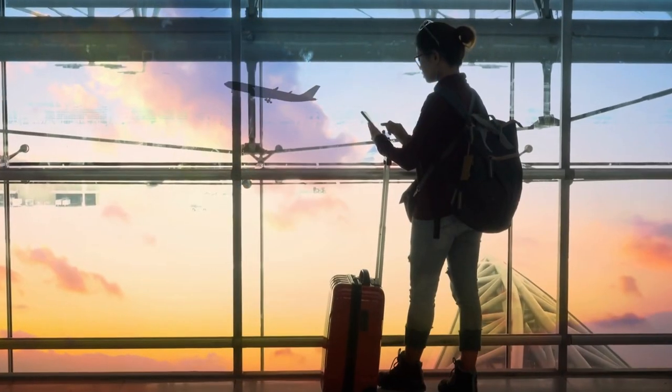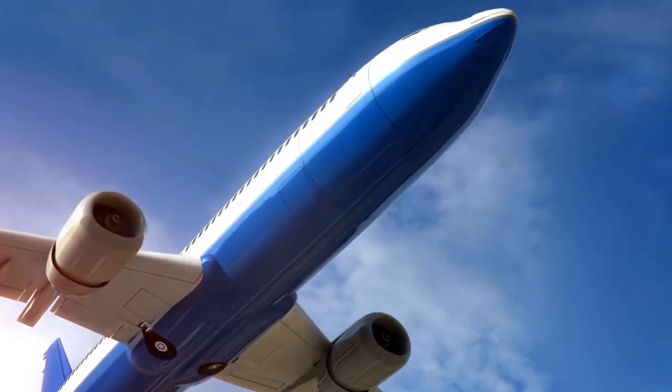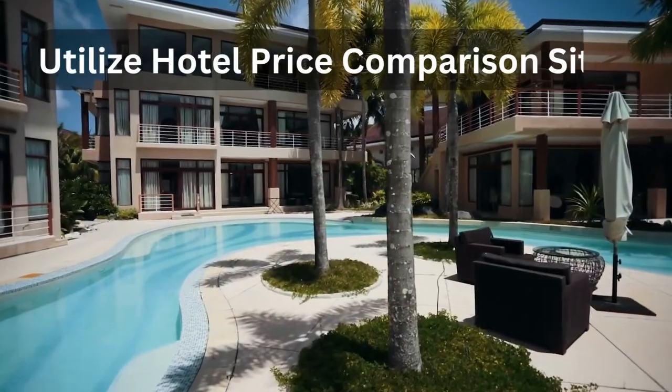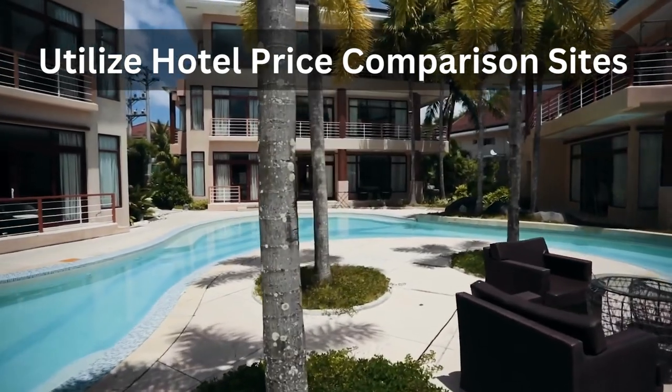Tip number five: embrace layovers. Layovers can be a traveler's best friend when it comes to finding cheap flights. Opting for flights with layovers can often be much more affordable than direct flights, plus it gives you the chance to explore an extra destination along the way.